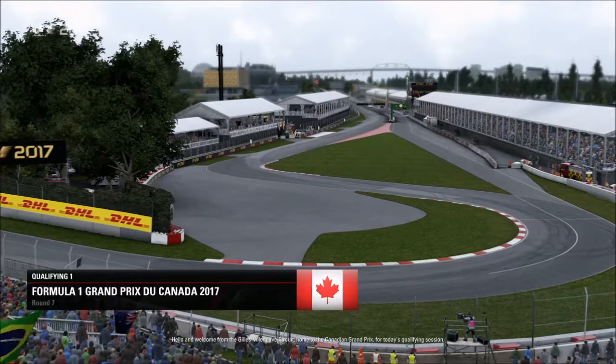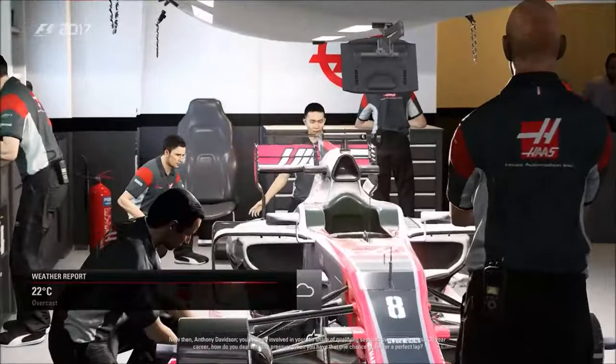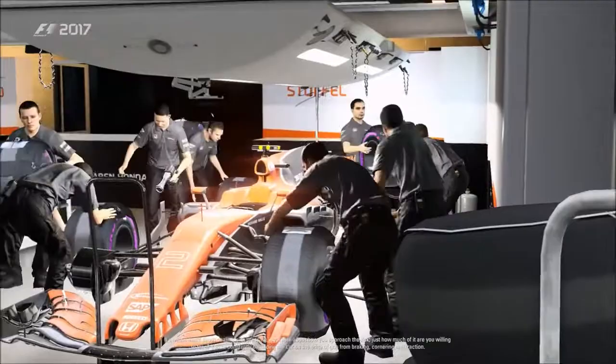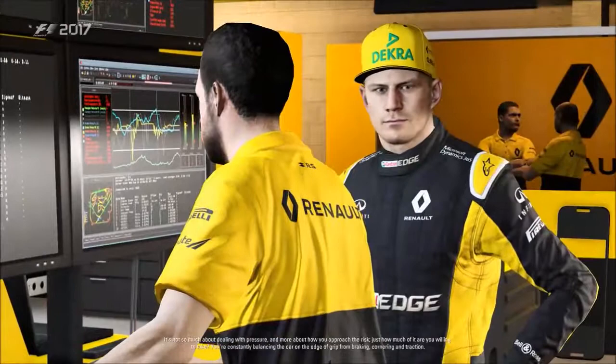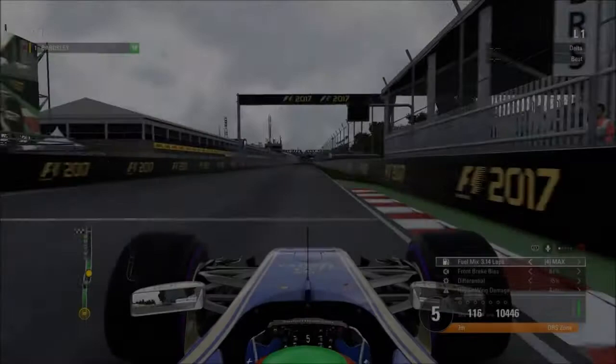Hello and welcome from the Circuit Gilles Villeneuve, home to the Canadian Grand Prix, for today's qualifying session. Anthony Davidson, you've been involved in your fair share of qualifying sessions in an illustrious 30-year career — how do you deal with the pressure when you have that one chance to deliver a perfect lap? It's not so much about dealing with the pressure. It's more about how you approach the risk and just how much of it you're willing to take — you're constantly balancing the car on the edge of grip from braking, cornering, and traction, and over the course of a lap it's easy to get that balance wrong.